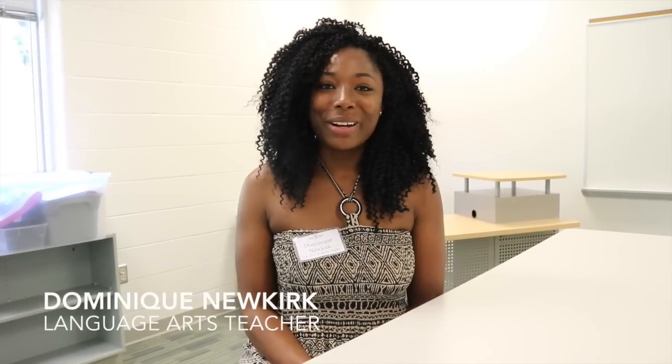My name is Dominique Newkirk. I am a language arts teacher here at Pine Hollow Middle School and I am very excited to be here. Language arts is one of my passions. I love getting a new cohort of kids every year because in every group I have at least a couple of students who believe they hate reading. I love showing them that it's not that you hate reading — you may hate reading certain things, but there is something you will definitely enjoy. I love to think out of the box and bring in stories from different places and topics that may grasp the interest of a student.